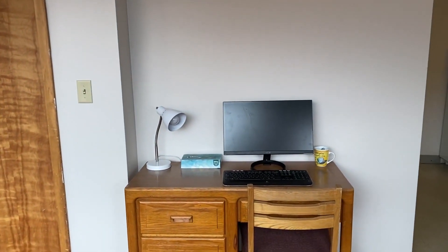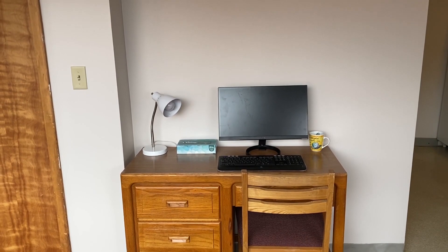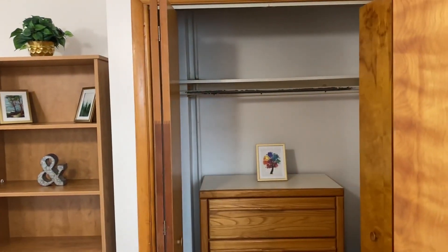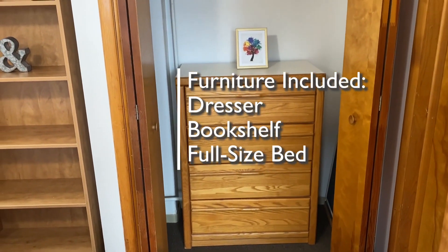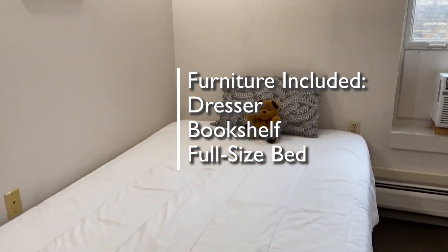You'll also notice the desk and desk chair. Normally these are in the bedroom, but in this apartment they have been moved to the living room. On into the bedroom — a cozy bedroom with three pieces of furniture: a dresser which has been placed in the closet, a bookshelf, and a full-size bed.